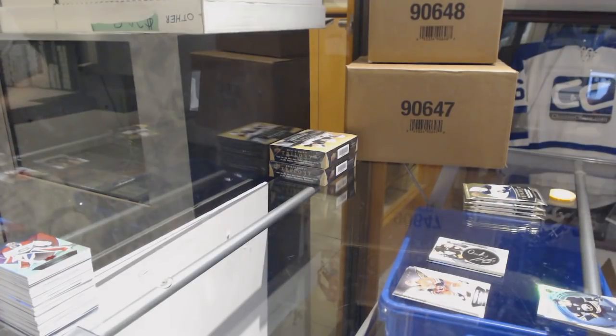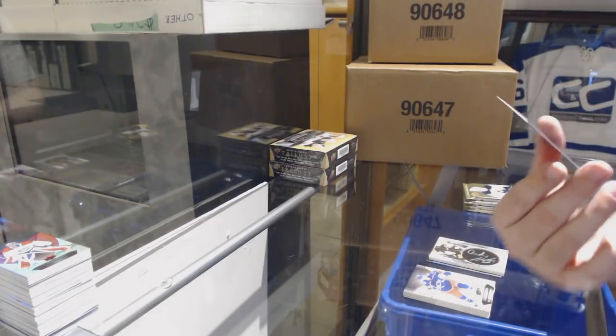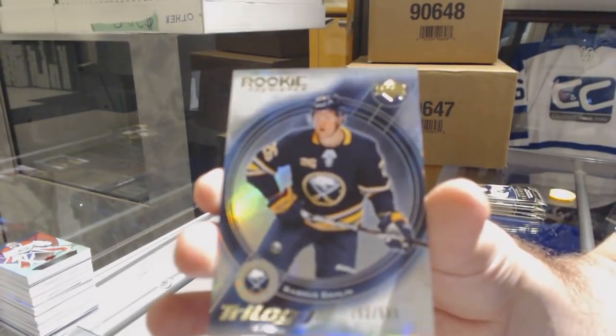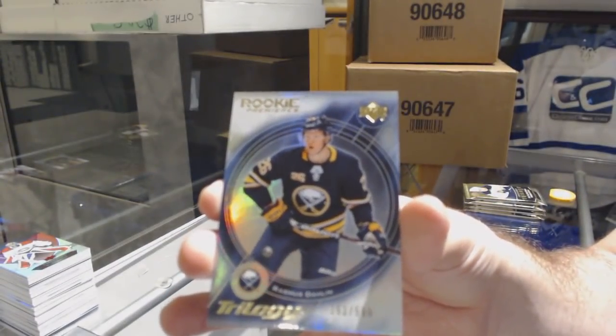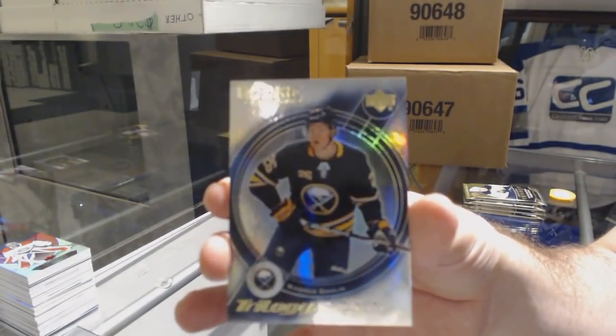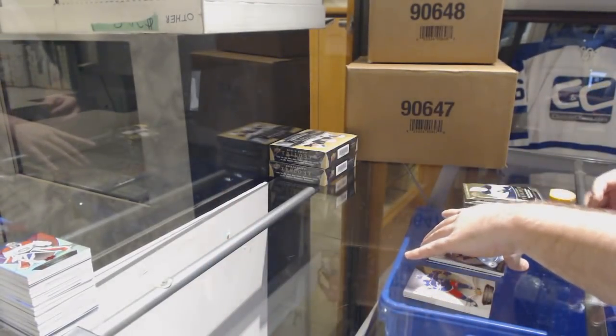Nice rookie premieres to 599 for the Buffalo Sabres — Rasmus Dahlin. I really like the set design actually. Rasmus Dahlin.